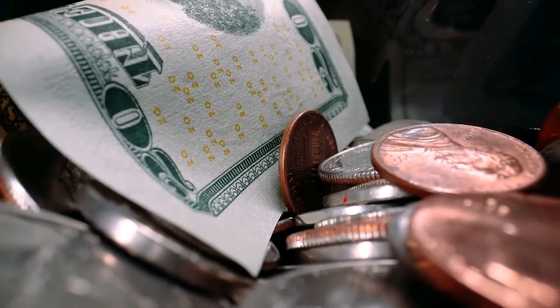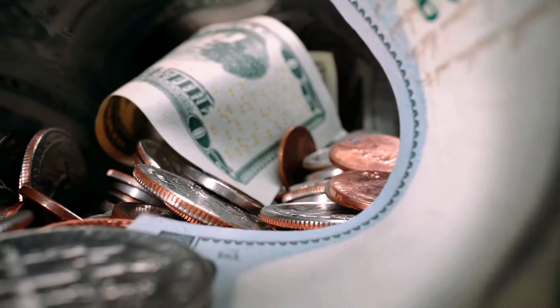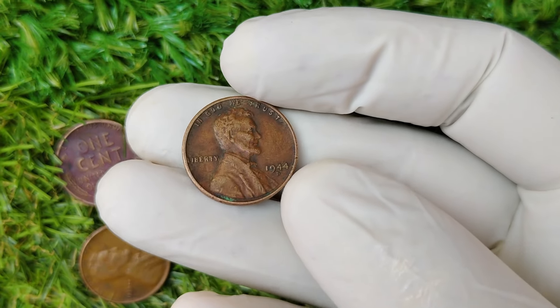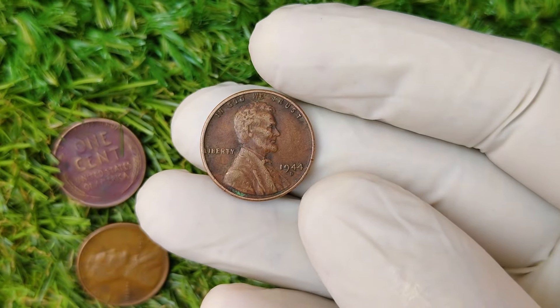Welcome back, coin collectors and treasure hunters. In today's video, we're diving deep into the story of one of the most extraordinary coins in U.S. history, the 1944 D Mint Mark Abraham Lincoln Wheat penny. And you won't believe this — its current market value is an astonishing $1.8 million.